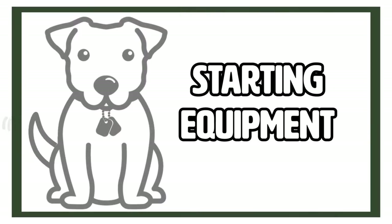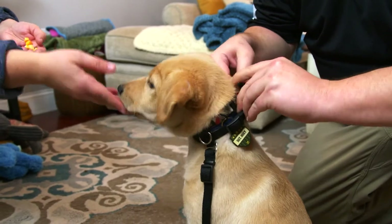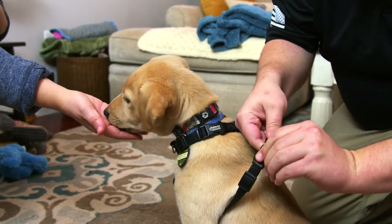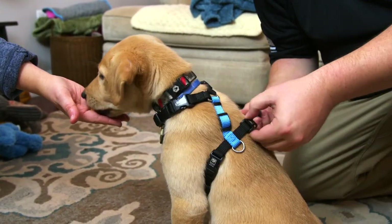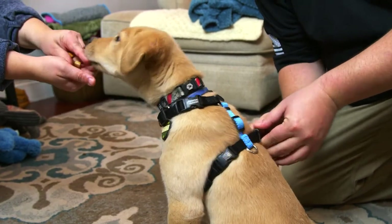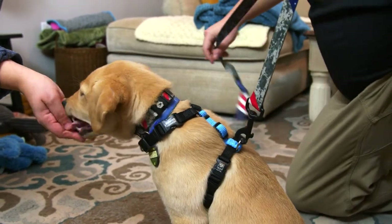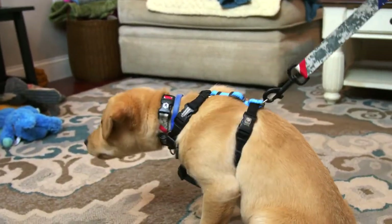Once you bring your puppy home, make sure you have some basic equipment. You're going to want a normal collar for the dog to wear around their neck — typically with their ID tag on it. You'll want a leash; a standard six-foot nylon leash is fine. You'll also want to get a harness to take the pressure off their neck, because puppies leash-walking for the first time will go to the end of the leash and pull. A harness helps prevent choking in those beginning stages.